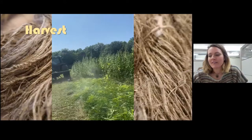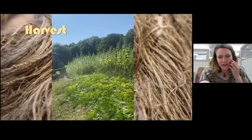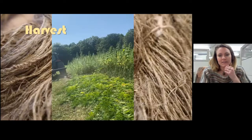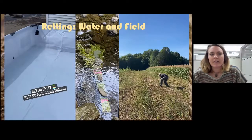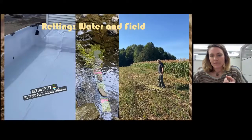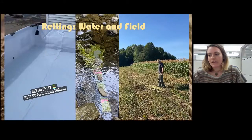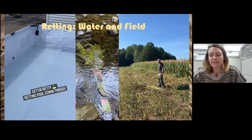We harvested on August 16th and 17th. Take note of how the plants are laying there after harvest because that's a piece of field retting, which a few people have touched on already. We trialed some water retting and field retting. The retting process involves breaking down the pectin and lignin that binds the bast fiber to the hurd fiber. Next year we hope to incorporate potentially a third retting method called enzymatic retting.